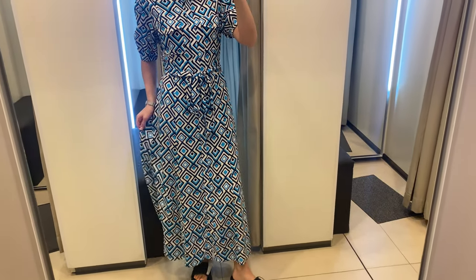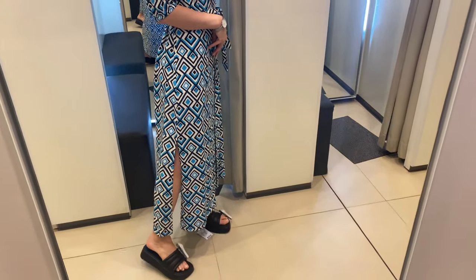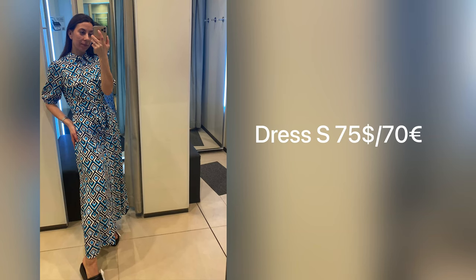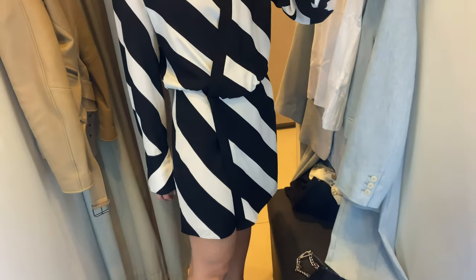Such a style and print is very popular and I feel very comfortable in it. But as you can see, for my height it looks not midi but maxi again.